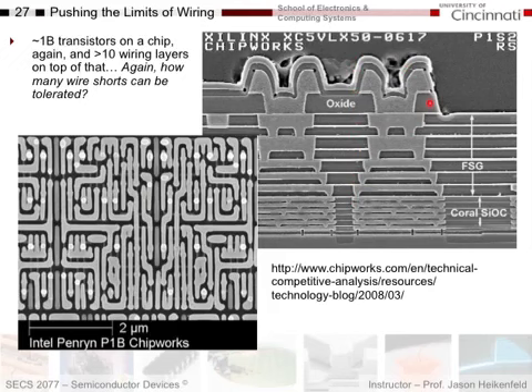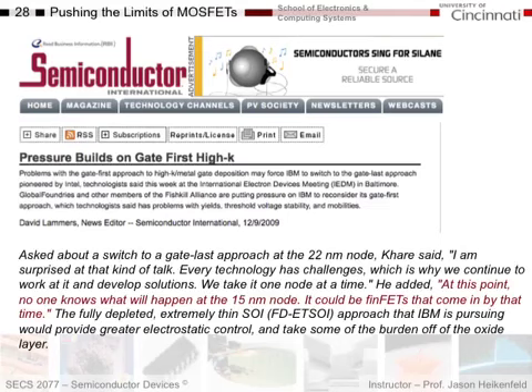Here you can see a multilayer stack-up of different wiring on top of the transistor level. Companies are constantly pushing things forward. These are some quotes from 2009, discussing the sequence in which they process semiconductors — something called gate-first high-K dielectric. One high-level person said that at that point no one knew what would happen at the 15-nanometer node — it could be that FINFETs come in by then. Moving from the 22-nanometer node in 2009, they didn't know what technology would dominate at 15nm because everything had such high risk.